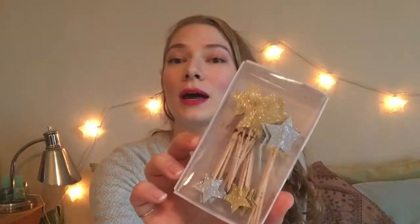Oh, these are so pretty. A bunch of starry party picks, which you could put in drinks or hors d'oeuvres or all sorts of things. Those are really, really cute. They're in glittering tones of silver and gold.